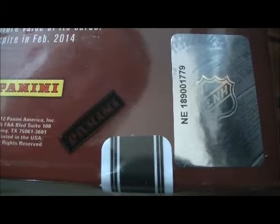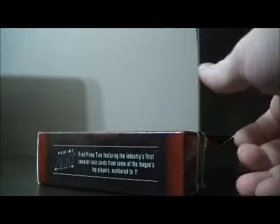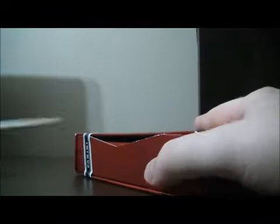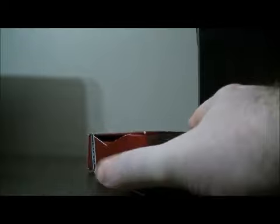So here we go. The serial number is NE189001779. Best of luck everybody. So far this stuff has been pretty nice looking. It does say there are five cards in the pack on the box, but there are actually seven cards in the pack, so there are a few additional cards, which is nice.